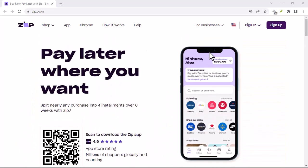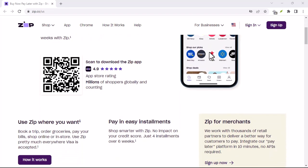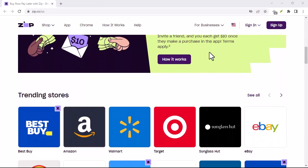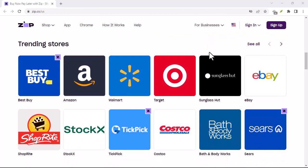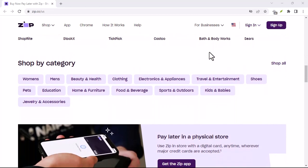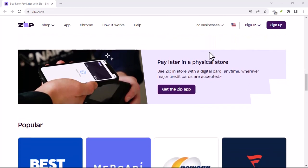Now that we've got the BNPL basics covered, let's get back to ZipPay. ZipPay is a popular BNPL service in Australia and gaining traction elsewhere. Here's how it works: you sign up for a ZipPay account, get approved for a spending limit — usually around $1,000 — and then you can use it to shop online or even in some physical stores. Instead of paying the full price up front, your purchase is split into installments you pay back over time.